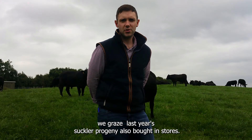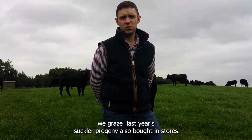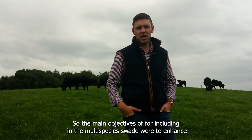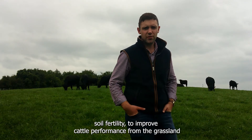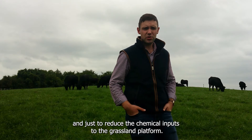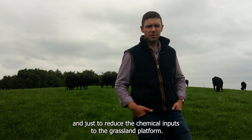On the lowland pasture we graze last year's suckler progeny, as well as bought-in stores. The main objectives for including the multi-species sward were to enhance soil fertility, to improve cattle performance from the grassland, and to reduce the chemical inputs to the grassland platform.